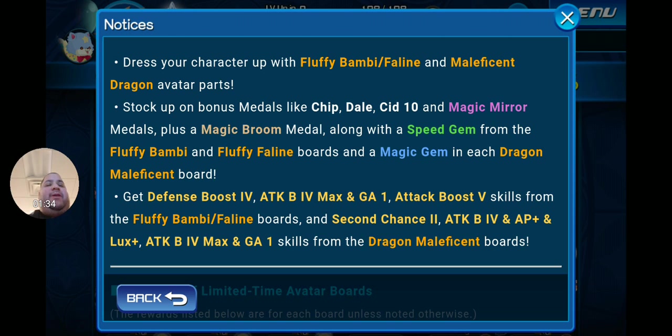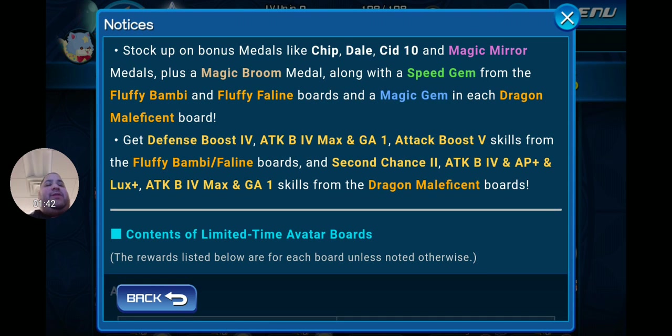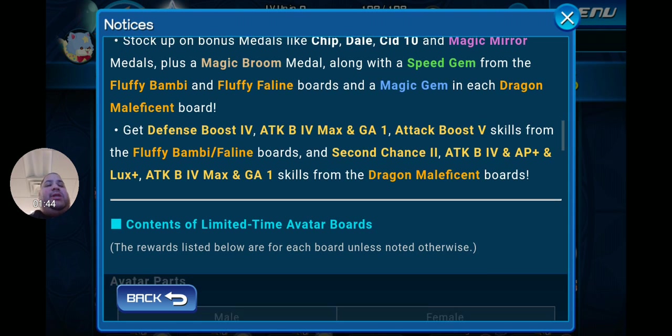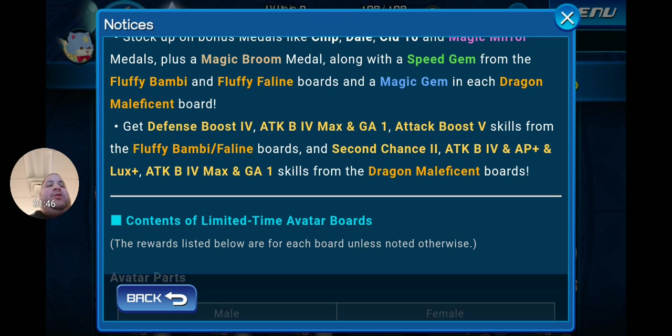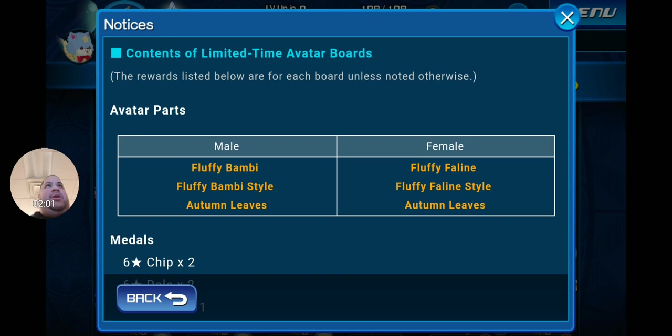From the Fluffy Bambi Feline boards you get Defense Boost 4, Attack Boost 4 Max, Engage 1, and Attack Boost 5 skills. From the Dragon Maleficent boards you get Second Chance 2, Attack Boost 4, and AP and Lux Plus, Attack Boost 4 Max, and Engage 1 skills. Notably, I do not remember ever seeing an 'Attack Boost 4 and AP Plus and Lux Plus' skill before — so correct me if I'm wrong in the comments, but I believe that's a brand-new skill.